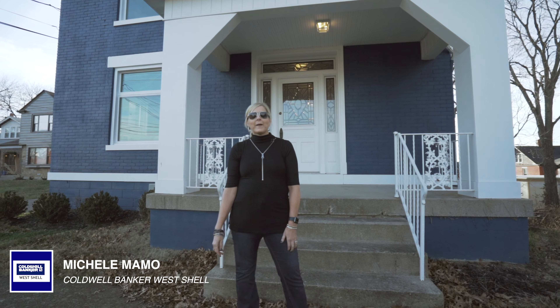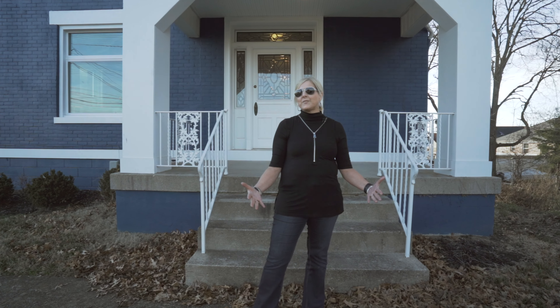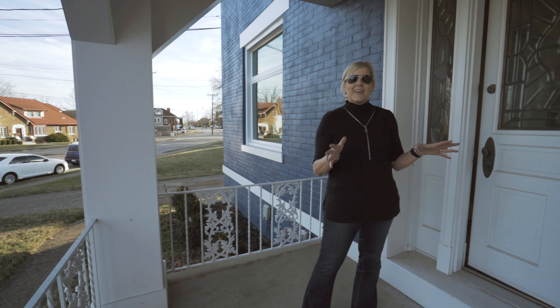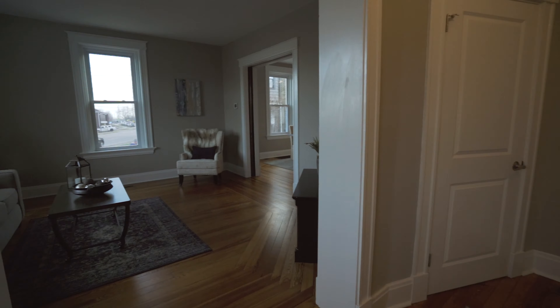This is Michelle Mamo with Coldwell Banker West Shell, and as Eric mentioned, we are here in the heart of Fort Thomas. We're literally five minutes from downtown Cincinnati, and we are so excited to show you this house. Many of you guys have not had a chance to peek inside at this whole house renovation by Cutter Construction. I can't wait for you to see this house.